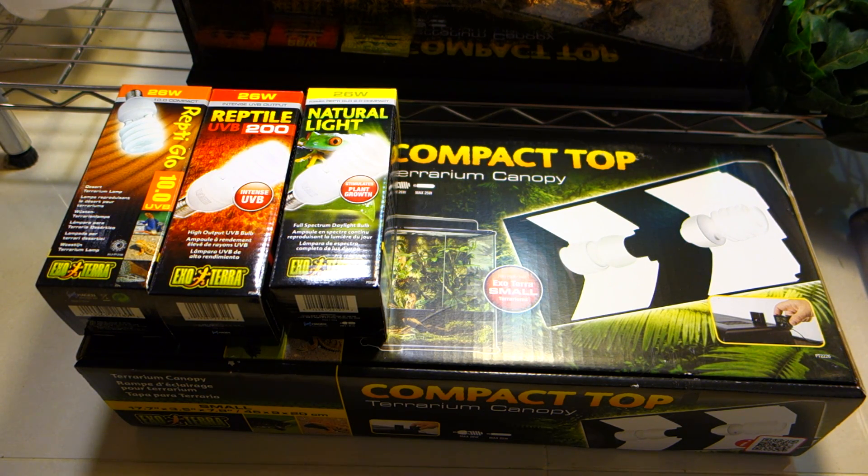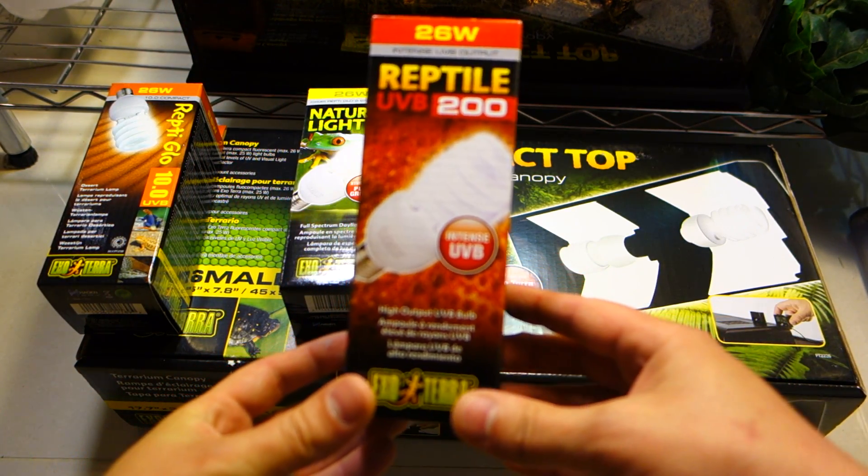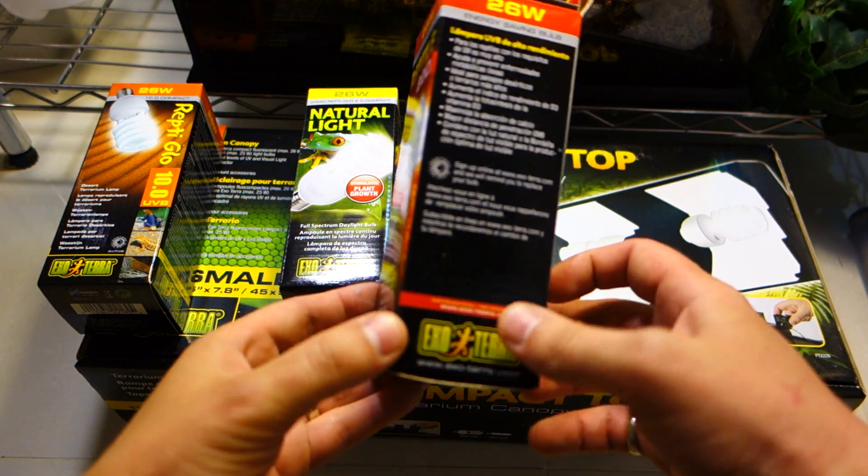Hi everyone, it's Belly Potence NYC. Today I wanted to show you guys a few of the things that I just purchased on Amazon from Exoterra. I love the guys. The main thing that I am really excited about is the new Reptile UVB 200 light — it is the intense UVB, their strongest compact UVB light on the market right now.